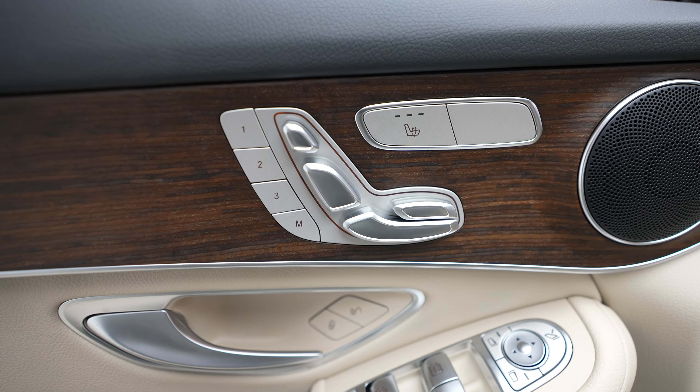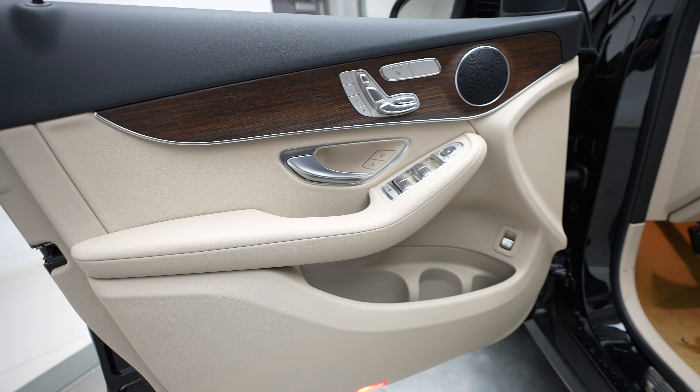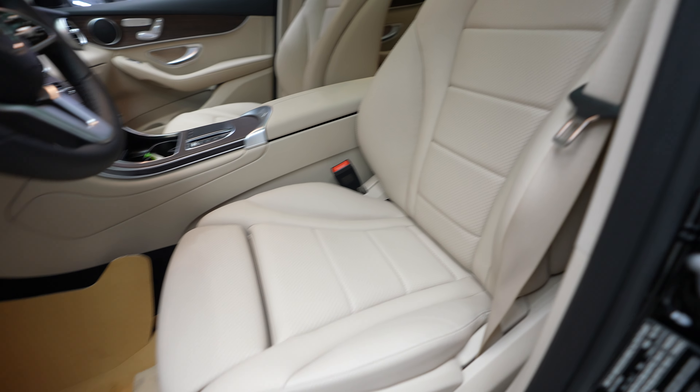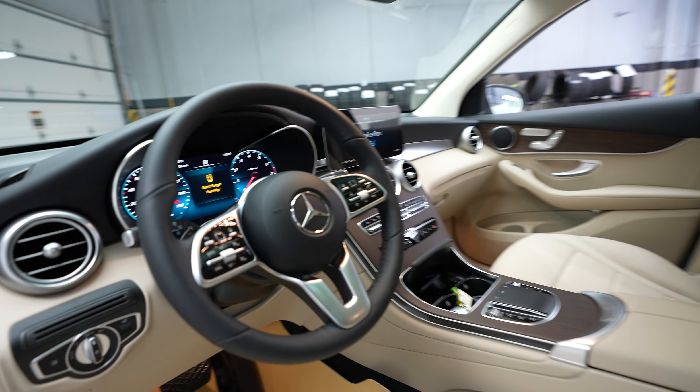We have memory seats, driver seat controls, heated seats, driver door controls, driver seat, and steering wheel.